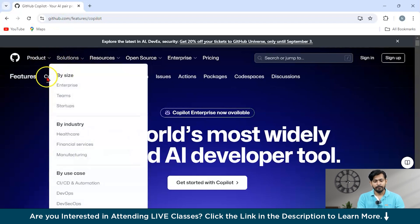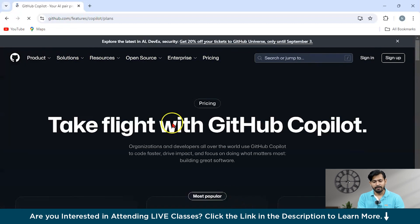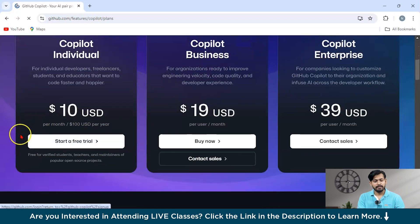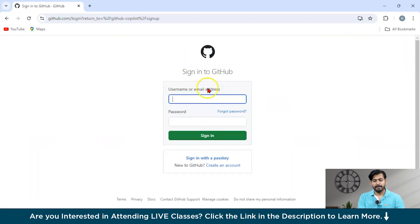You can get started by clicking on 'Get Started' on the website. If you want a free trial, click on the trial option and sign in with your username, email, or password. After signing up, you can integrate GitHub Copilot into your VS Code as an extension. This is one of the most amazing tools available.